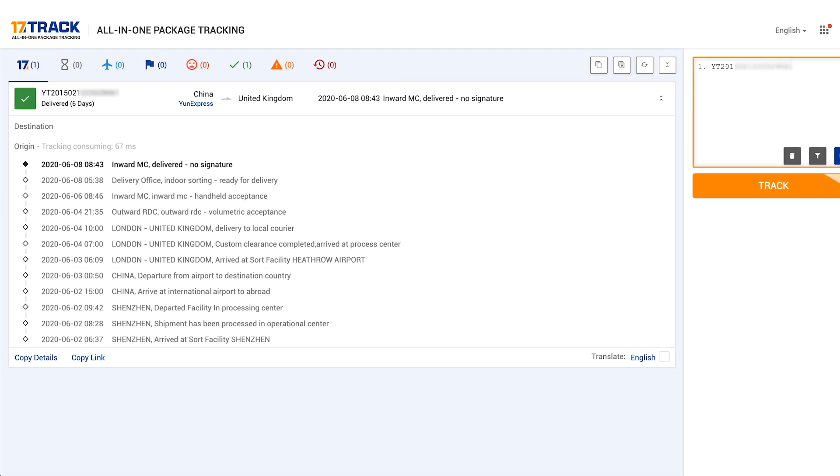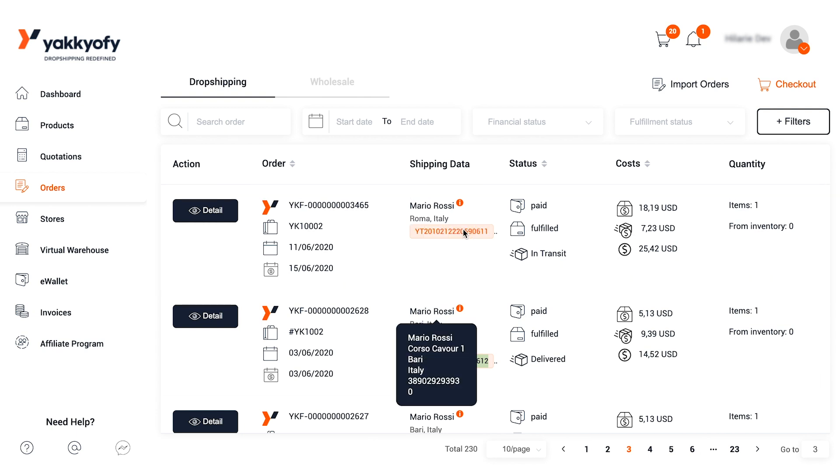You will see in detail all the updates about your order. By default, we will update your tracking number automatically on your Yakkyofy dashboard as soon as an order is fulfilled. At the same time, we will upload the same tracking number also on your Shopify store, which will send your customer a notification with the tracking number inside by email.